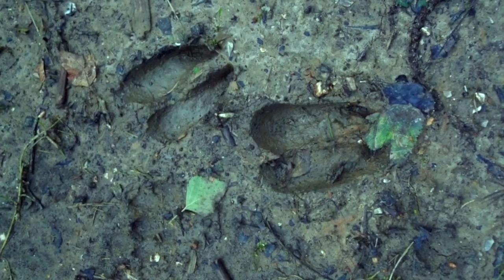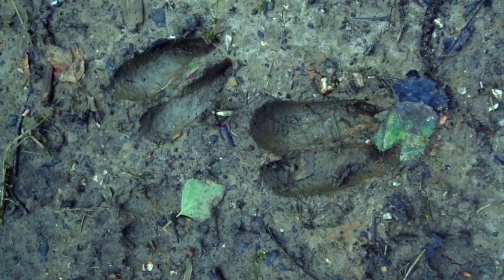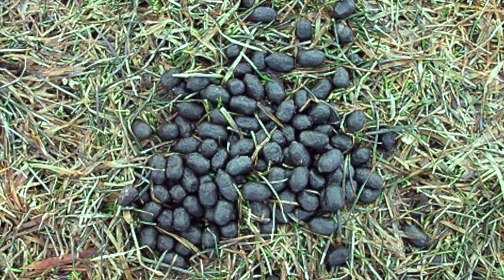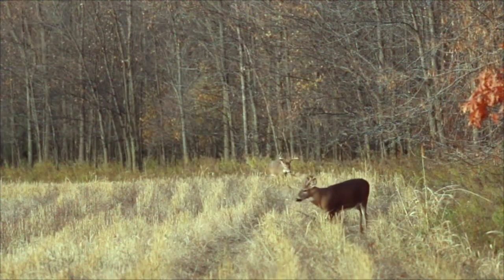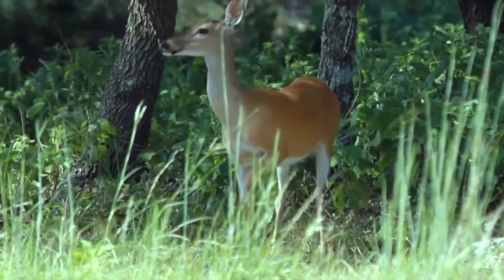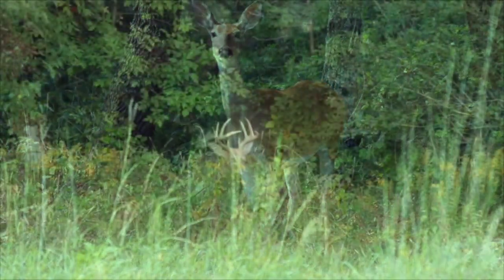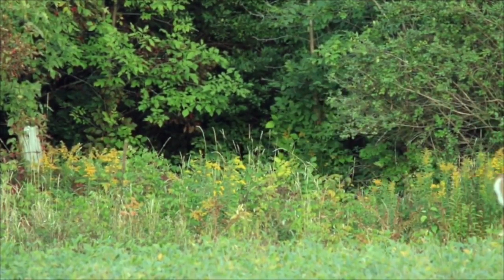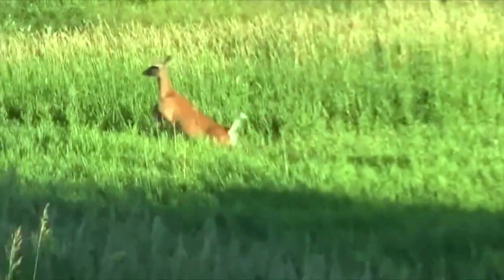Other signs of deer to watch out for include hoof prints in the mud and scat. If you remain quiet while continuing along the trail, you may see a deer. They can be quick and may dart across the path. Deer can sprint up to 30 miles per hour and can leap as high as 10 feet.